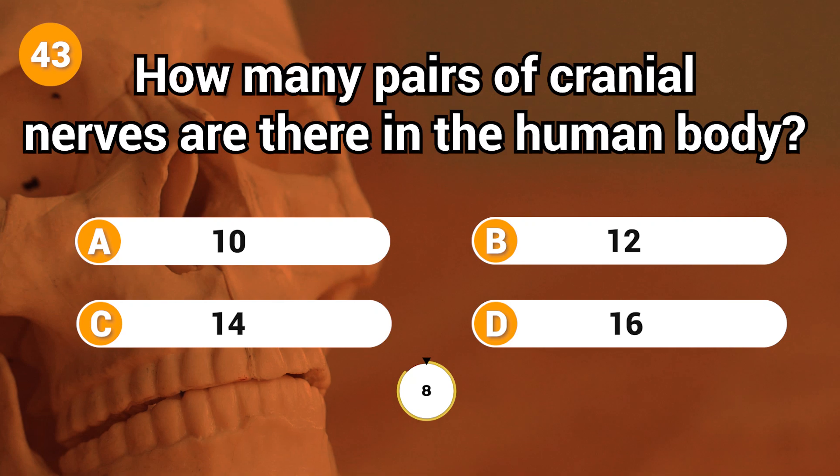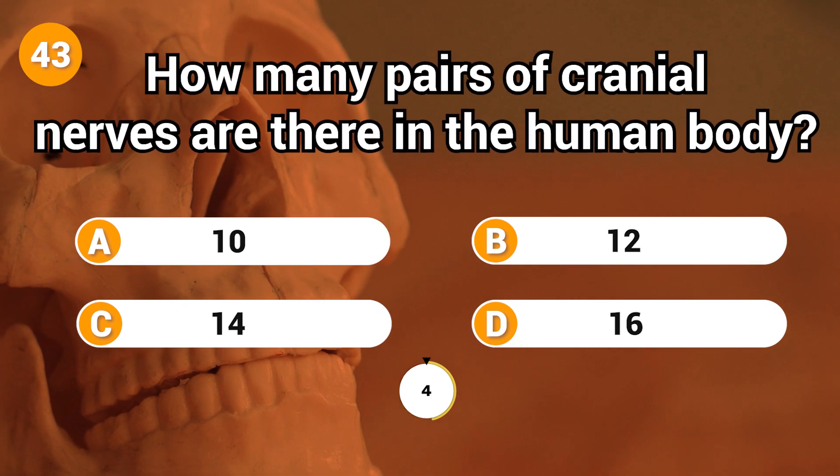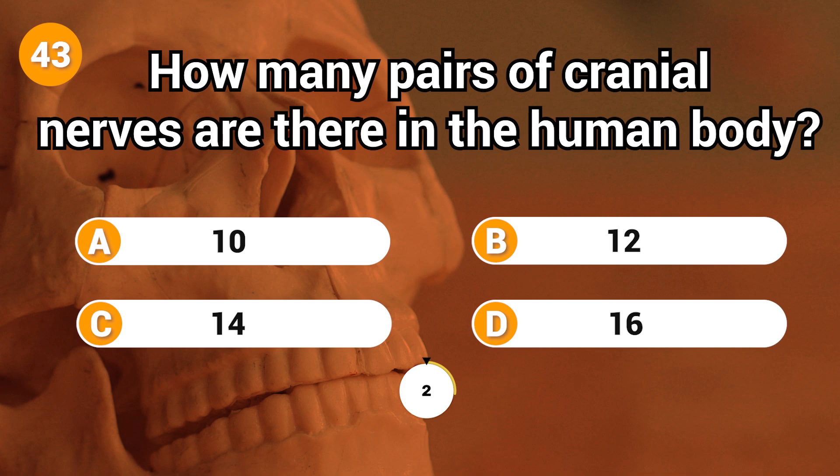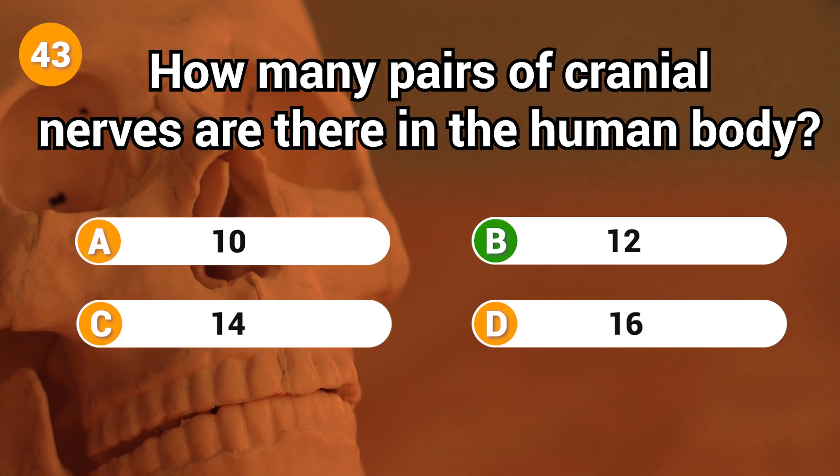How many pairs of cranial nerves are there in the human body? Answer: B. 12.